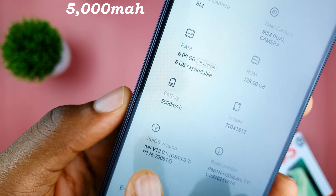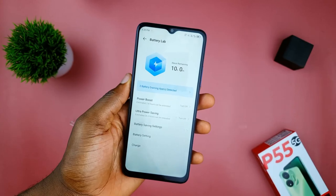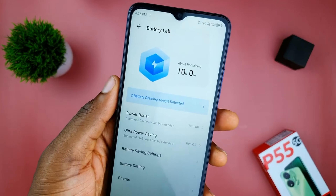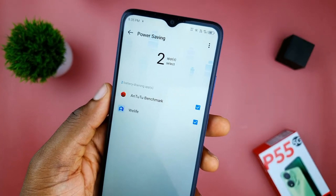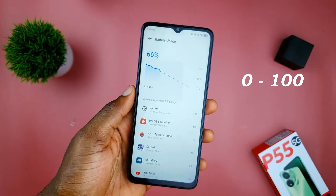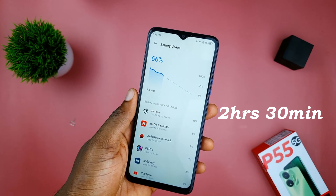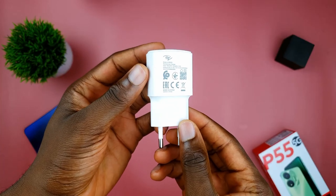Powering this device is a solid 5000mAh battery with 18W fast charging. The P55 5G keeps you powered through the day and even beyond if you are not a heavy user. With 18W fast charging, it should take the phone from zero to 100 in under two hours and 30 minutes, plus the charger comes in the box, which is a big deal in 2023/2024.